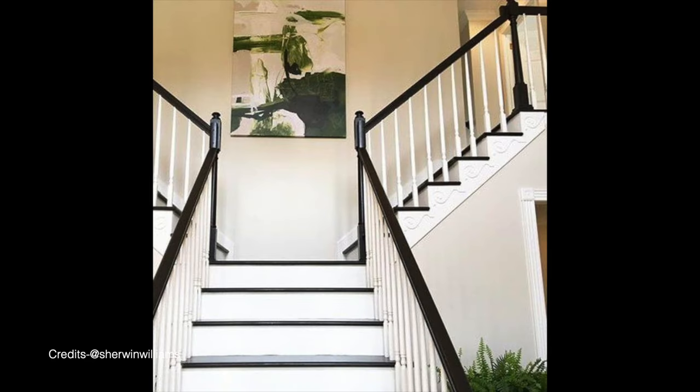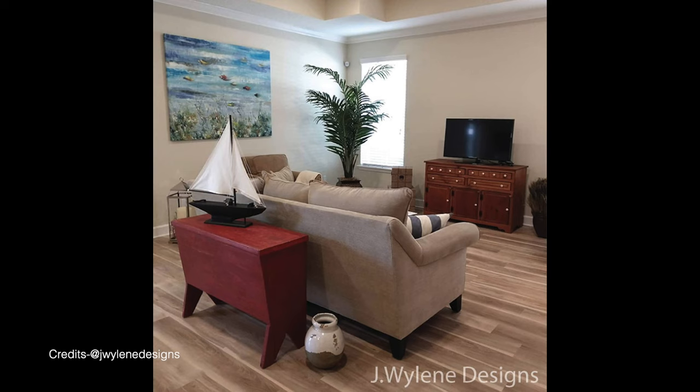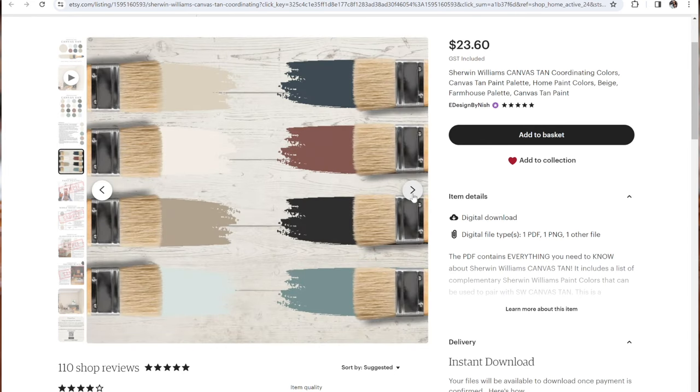The next color is Sherwin Williams Canvas Tan. This is a beautiful dark off-white with notable tan, beige, or brown undertones. Canvas Tan has an LRV of 64—even darker than Shoji White and Aesthetic White. If you're worried about yellow undertones and prefer a grayish tan base, this is definitely worth considering. You can use Canvas Tan as a whole house color scheme for larger homes and bedrooms. I'd highly recommend Sherwin Williams Pure White on the trims, moldings, and ceilings so Canvas Tan looks perfectly cozy, warm, and welcoming. Check out my pre-packaged Canvas Tan palette on Etsy and my website.